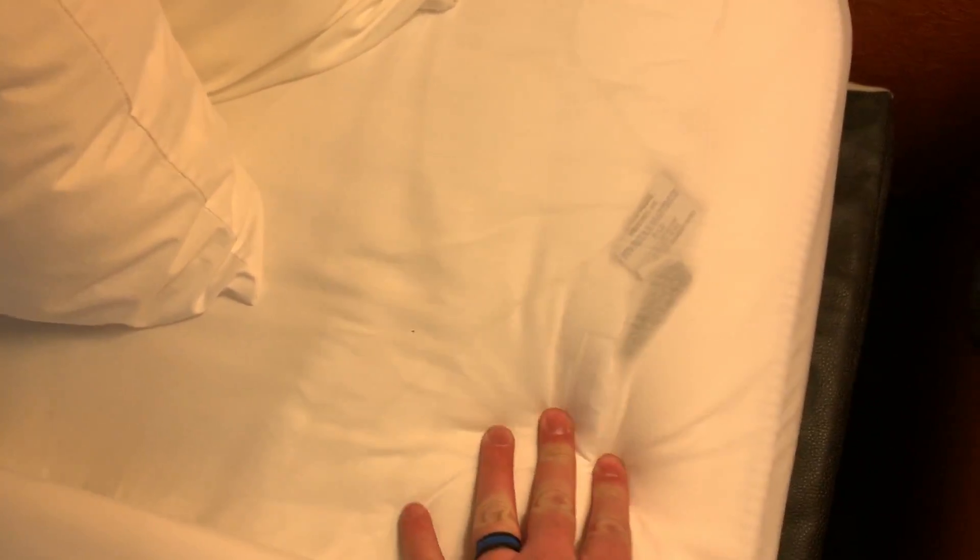Very thin sheets — you can see the tags of the sheet up underneath. Let's just pull this back. This place had really good reviews. Everything's looking pretty decent, but you can literally see through the sheets. Can't tell if there's a stain on it or not. Everything looks decent there, maybe a little dated on the mattress.